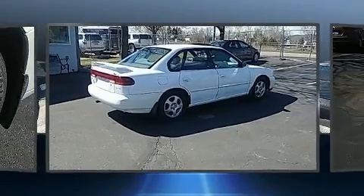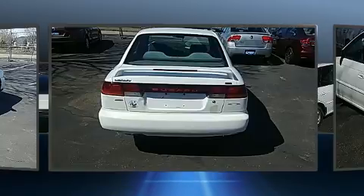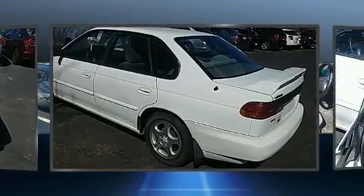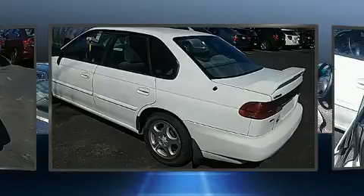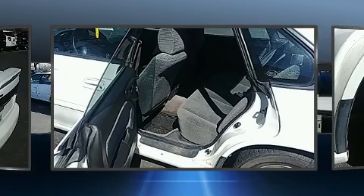Subaru infused the interior with top-shelf amenities such as a tachometer, cruise control, and one-touch window functionality. It also arrives with a Carfax history report, providing you peace of mind with detailed information.